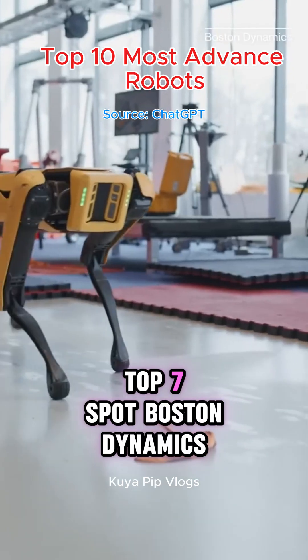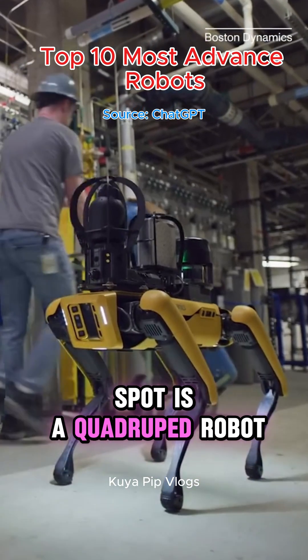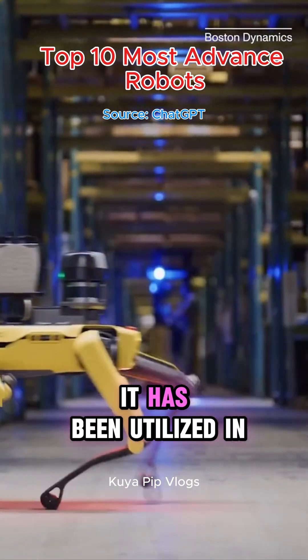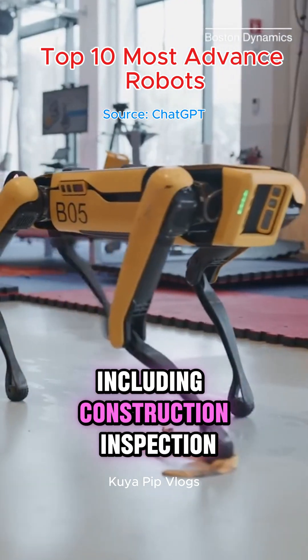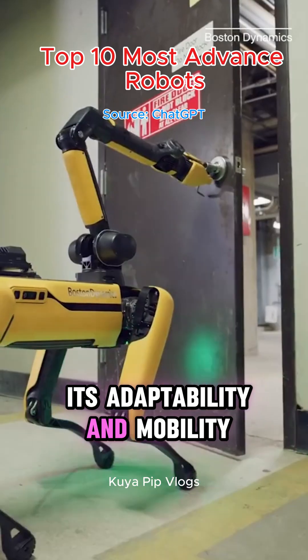Top 7: Spot – Boston Dynamics. Spot is a quadruped robot capable of navigating various terrains. It has been utilized in diverse fields, including construction, inspection, and public safety, due to its adaptability and mobility.